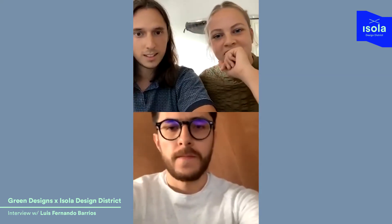Isola Design District is an online exhibition this year and we're very happy to be official partners. We chose 10 projects which we are going to present. It's the first time for us being live and we're not really used to this Wi-Fi connection.